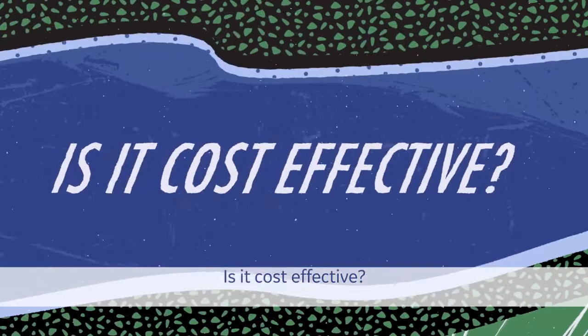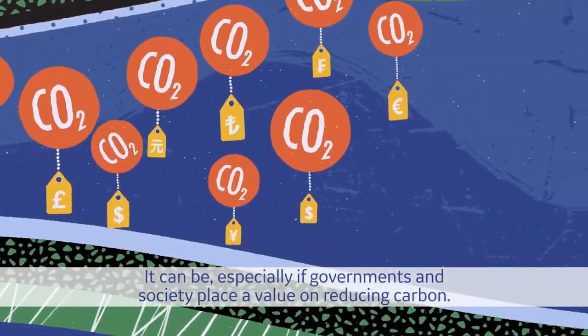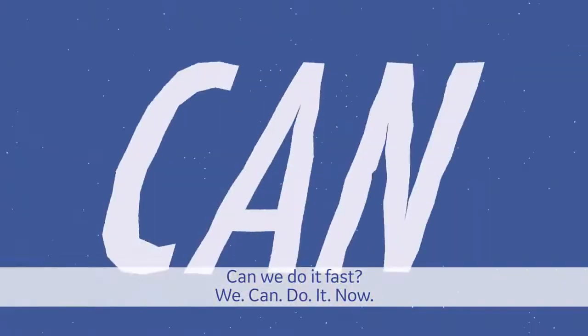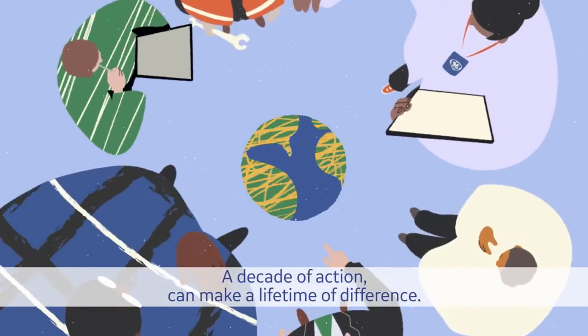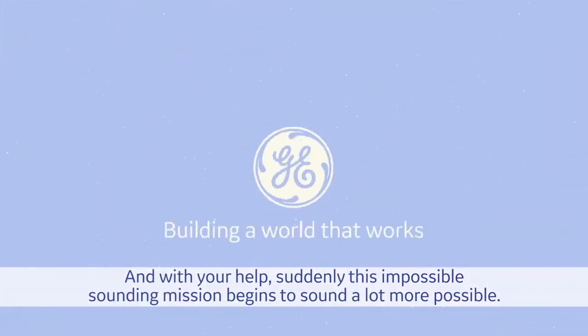Is it cost-effective? It can be, especially if governments and society place a value on reducing carbon. Can we do it fast? We can do it now. A decade of action can make a lifetime of difference. And with your help, suddenly this impossible-sounding mission begins to sound a lot more possible.